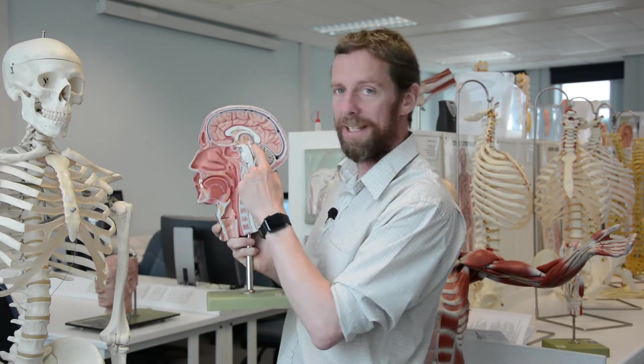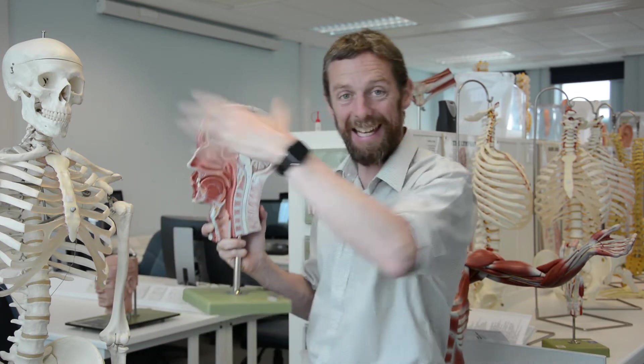The superior colliculi are linked to the visual system and to movements. You know how you can move your head and body and yet your eyes still keep looking at the thing you're looking at? That's these guys — the superior colliculi — linking all these different bits together so that you can keep looking at something as you're moving around.